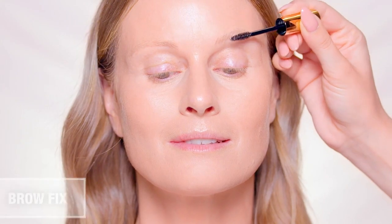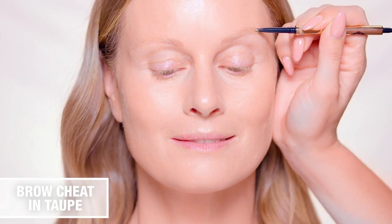For brows, start with a sculpting brow fix gel, brushing upwards through the hairs before lightly filling in with Charlotte's brow cheat pencil. Supermodel brows in seconds.